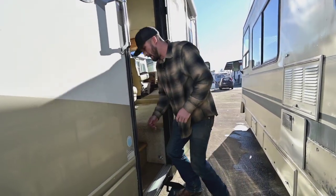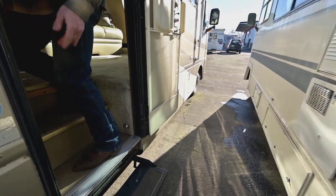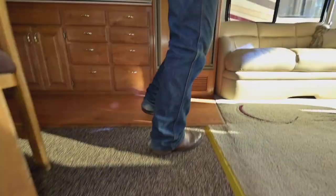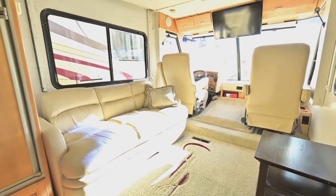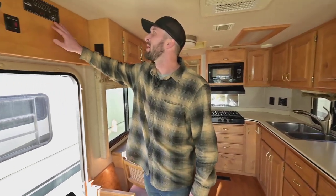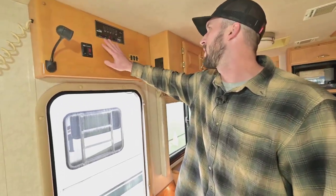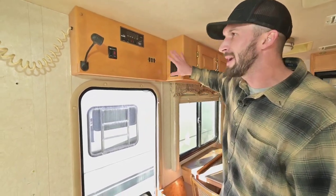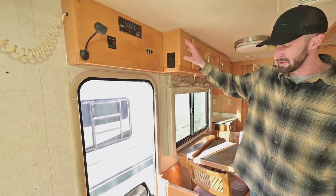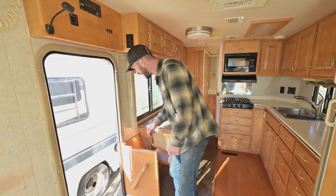Mid-door entry — right as you walk in is where your disconnect is, just as it should be. Logical rig, they did a great job with these things. Right as you walk in you have controls for the water heater, your tanks, your gen set, starting your gen, water pump, and lights. Everything's right here — it may not seem like a big deal, but it's so simple and helpful to have these things right as you enter the rig.